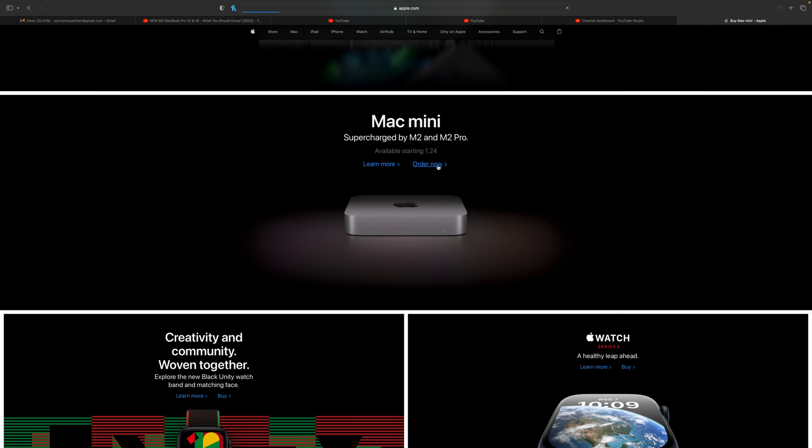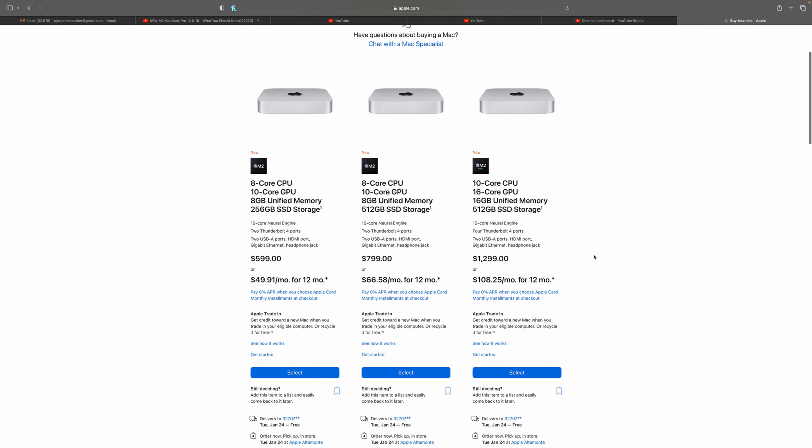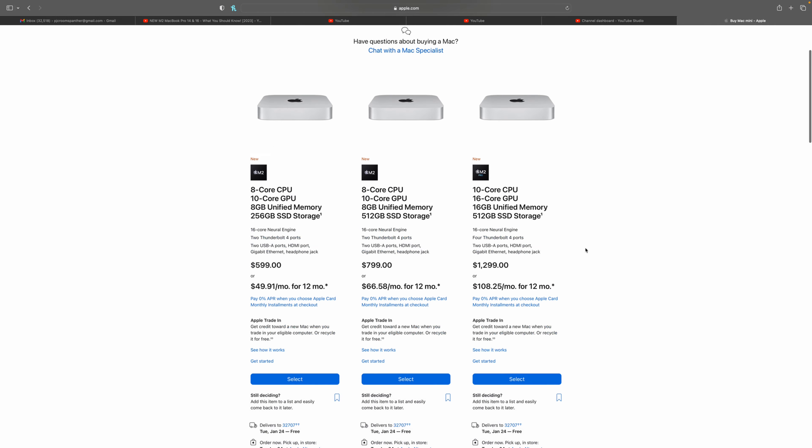Starting with the Mac Mini — the fact that it didn't get a redesign is a bummer, but it's super refreshing to see a lower price point. The M2 Pro gives you four Thunderbolt ports, which I talked about last year when I got the Mac Studio. Honestly, the M2 Pro is the reason I would have wanted this over the Mac Studio — I didn't need all that processing power, just the Pro level. Unfortunately that didn't happen with the M1, but we're here now.